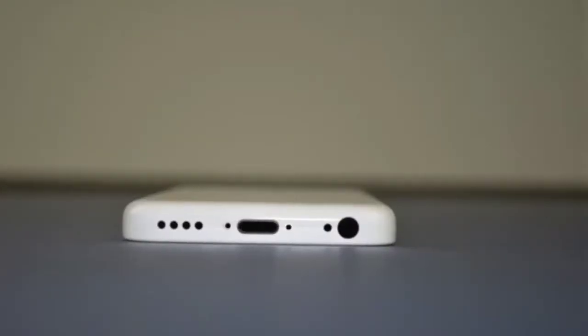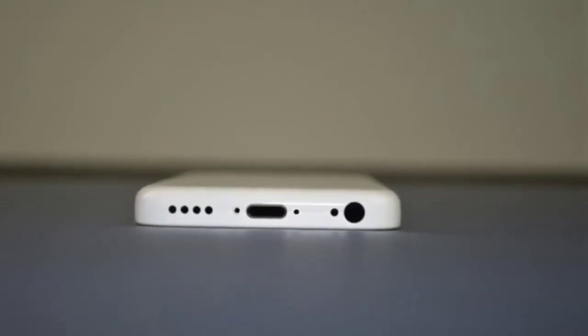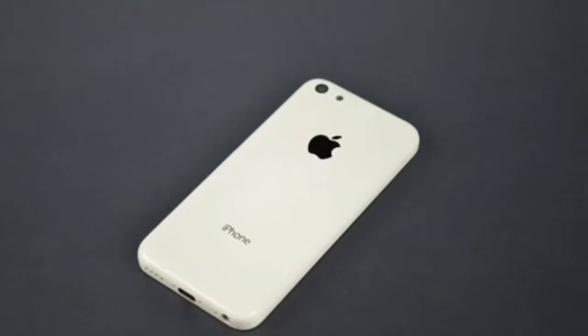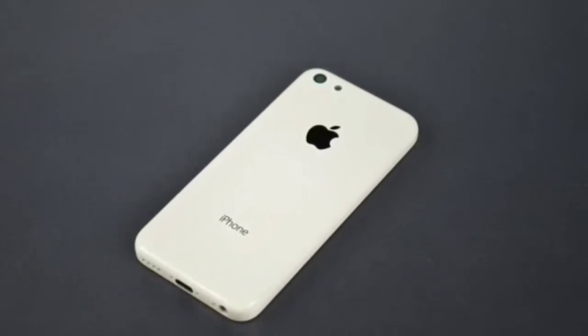Here's some more pictures. Here's the bottom of the iPhone 5C — it looks to be the same as the iPod 5's bottom, except the headphone input is on the right side and the speakers are on the left side. It looks a lot better, and there's also speakers by the charge hole.